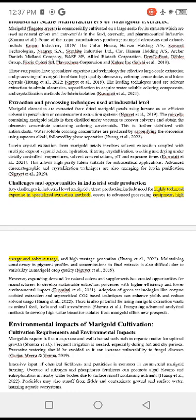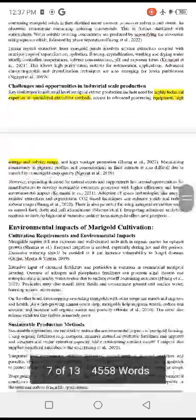Key challenges in industrial level marigold extract production include the need for highly technical expertise in specialized extraction methods, access to advanced processing equipment, and high energy and solvent usage.